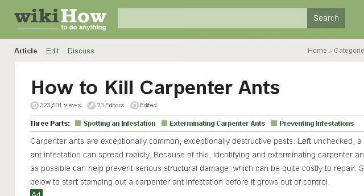Try also our second rank site www.wikihow.com, especially the page How to Kill Carpenter Ants, 12 Steps, with Pictures, WikiHow. This is the link.